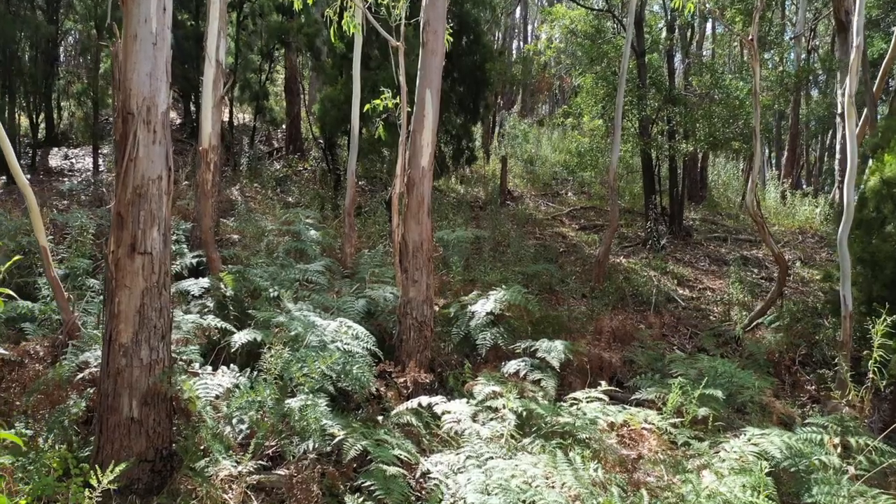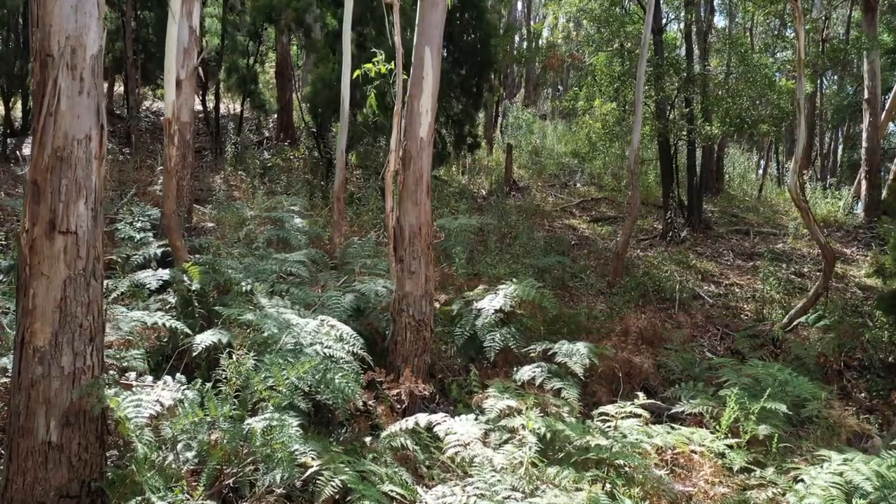The ecosystem in the Adelaide Hills is very special because it's right at the highest rainfall zone in South Australia. We've got a beautiful thick forest of stringy barks and a really beautiful understory that's nowhere else. The richness and the diversity of that woodland is incredible.